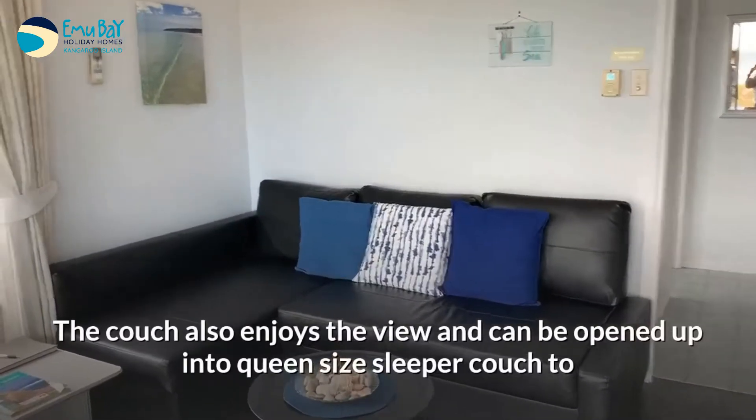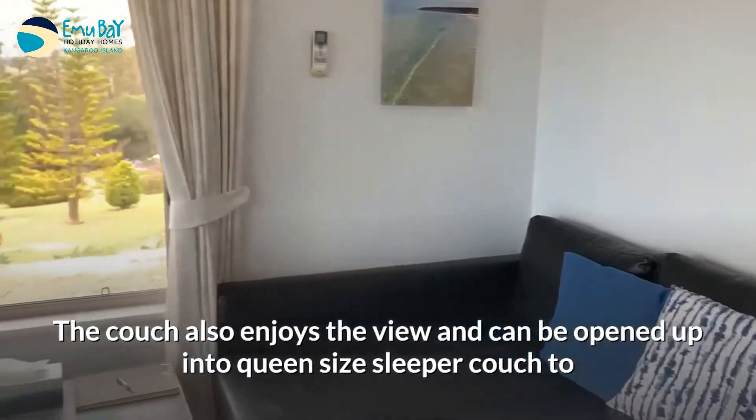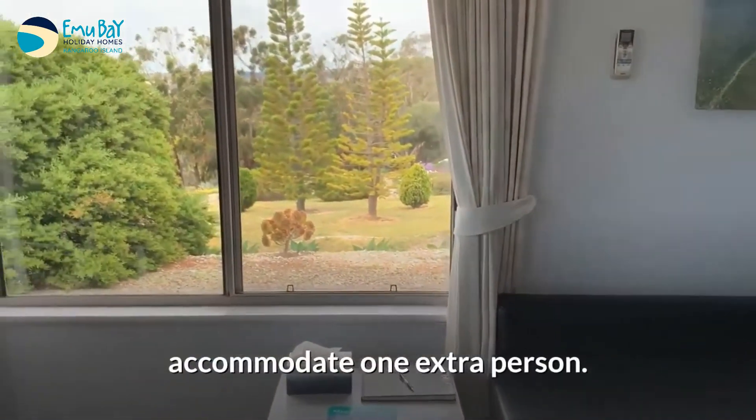The couch also enjoys the view and can be opened up into a queen-size sleeper couch to accommodate one extra person.